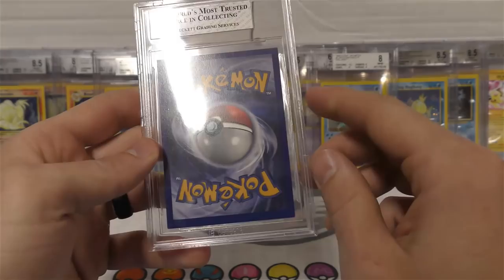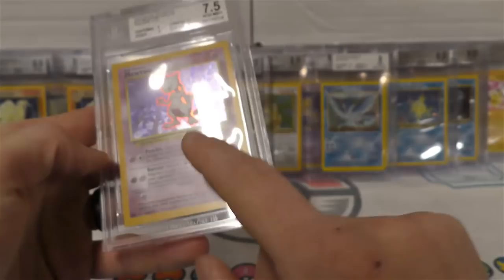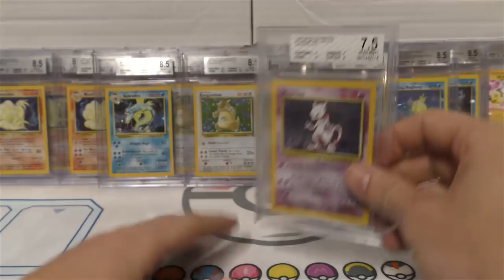This square cut got a 7.5 - must have missed something on the corners that brought it down quite a bit. Oh there it is - front right side. You can kind of see it on the back side but not as clearly. That's probably why that one was brought down so much - everything else was a nine. Next up we got an eight on this one.